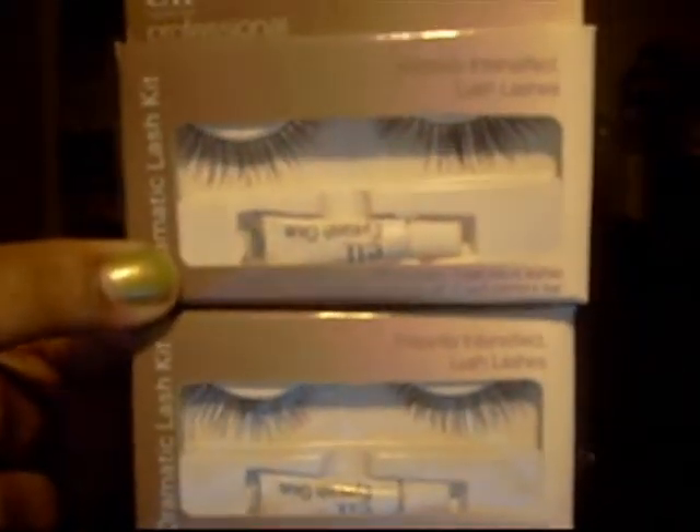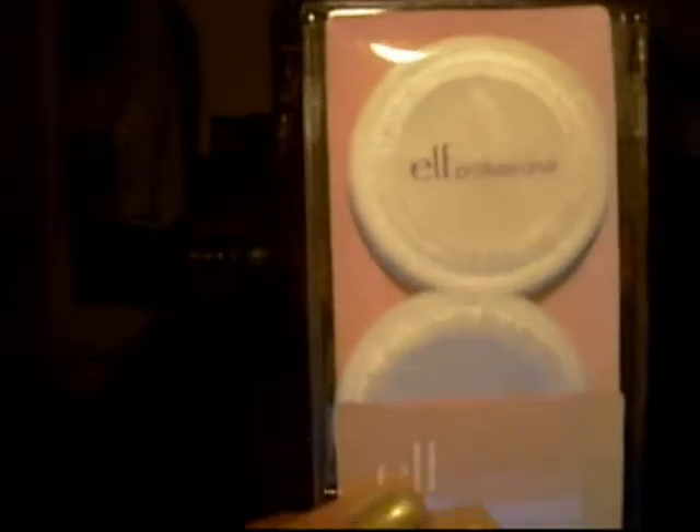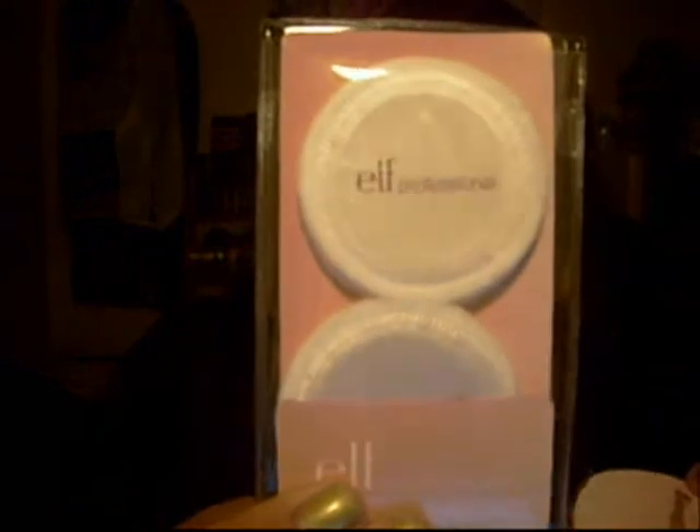I got two Dramatic Lash Kits, Nail Polish Remover Pads — I just wanted to try those. Four powder puffs, which can be used for foundation — it all depends on what you like to use them for. And some blending wedges.